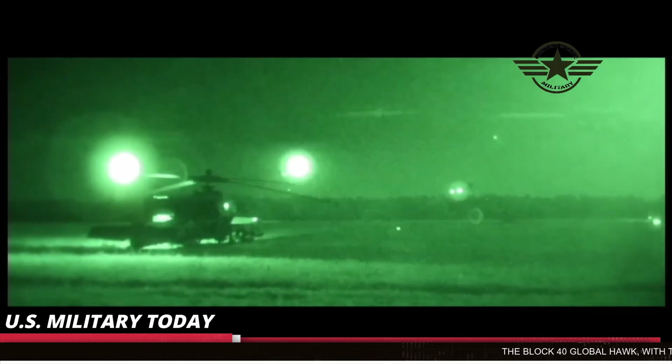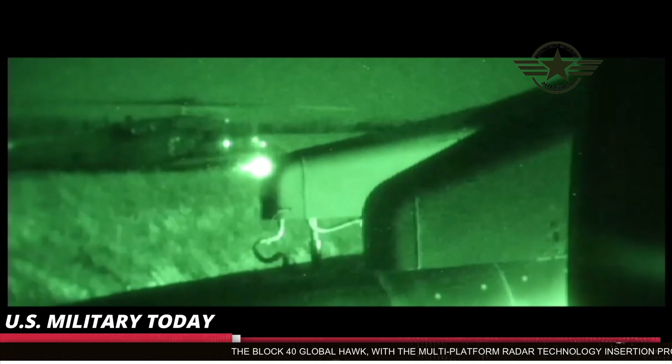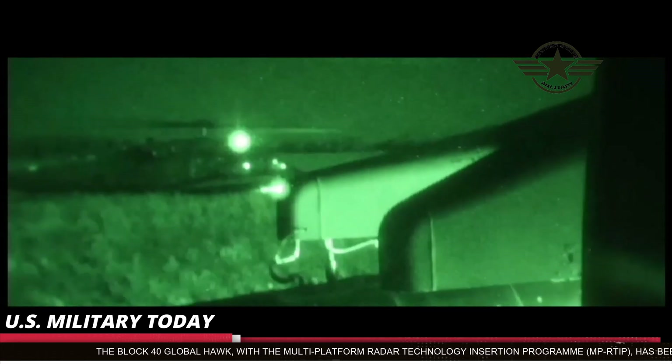Northrop Grumman will be the prime contractor. The Australian Defence Force has plans to purchase a squadron of Global Hawks to replace a number of P-3C Orion maritime patrol aircraft.